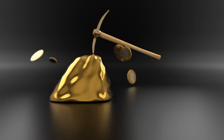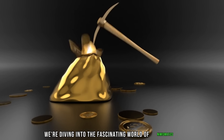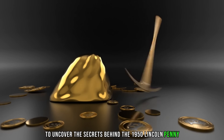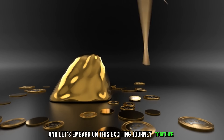Hey coin enthusiasts! Welcome back to AF Coins World. Today we're diving into the fascinating world of numismatics to uncover the secrets behind the 1950 Lincoln penny, rumored to be worth big money. So grab your magnifying glass and let's embark on this exciting journey together.